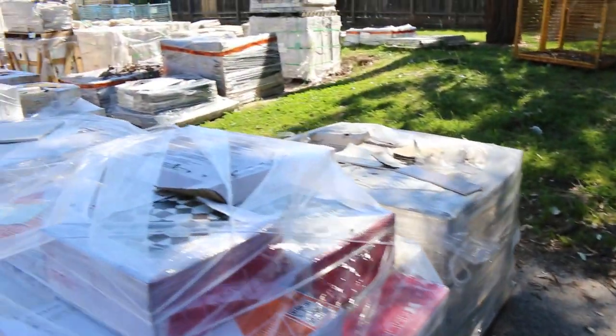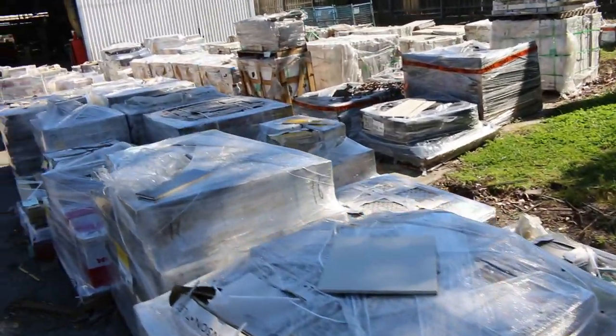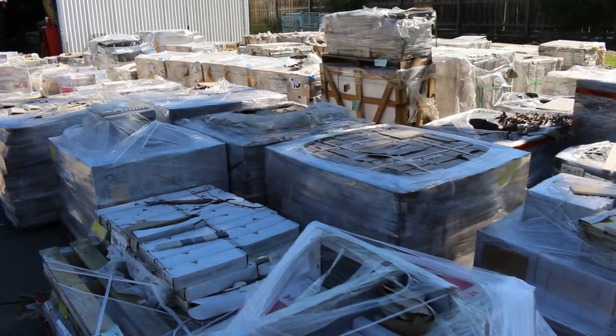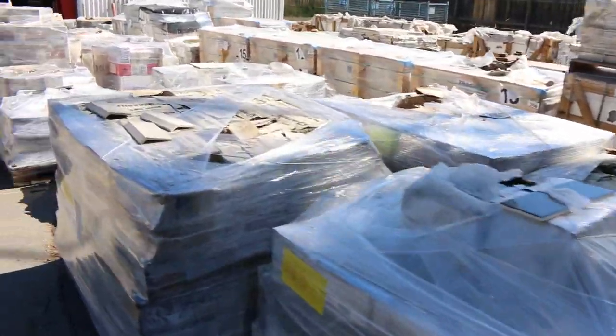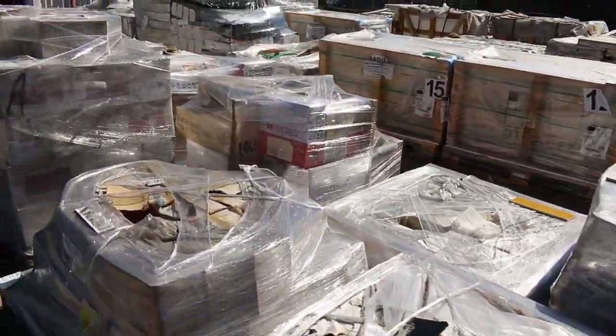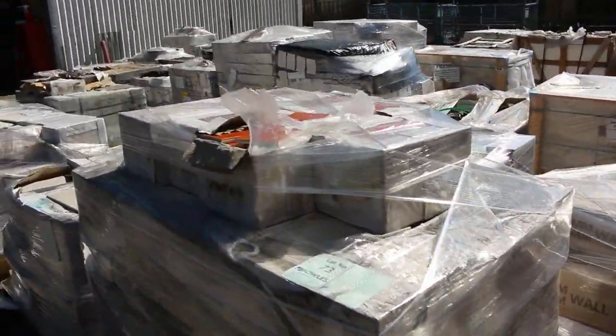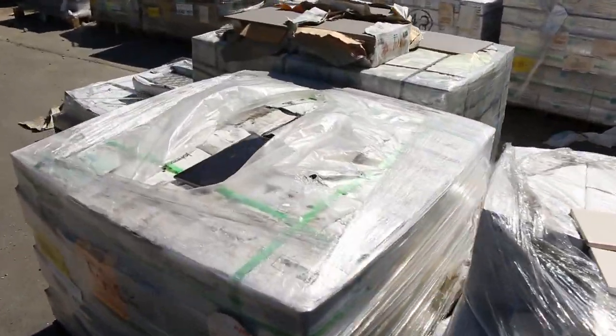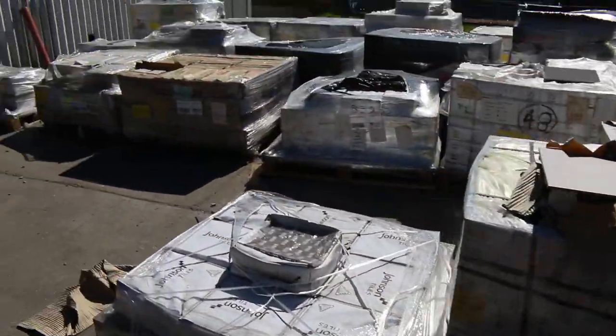There are lots and lots of tiles — about 150 pallets roughly sitting here. There's pavers, mosaics, floor tiles, wall tiles — a great variety.